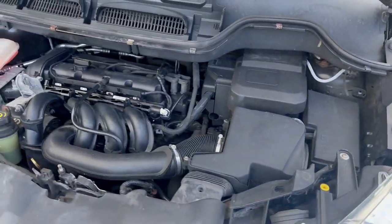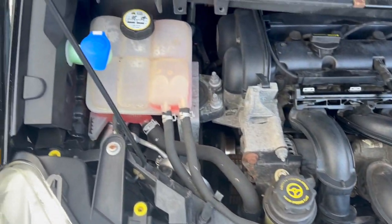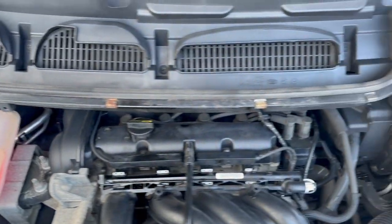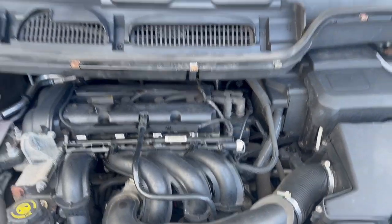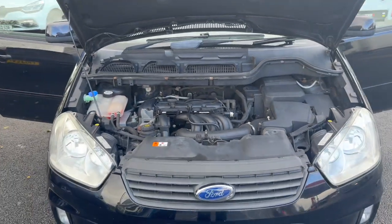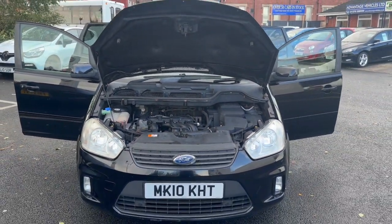And last but not least, we'll just come round to the engine bay so you can see that everything is all in order, as it should be. And that's the video for the Ford C-MAX. Thank you very much for watching — I will speak to you soon.